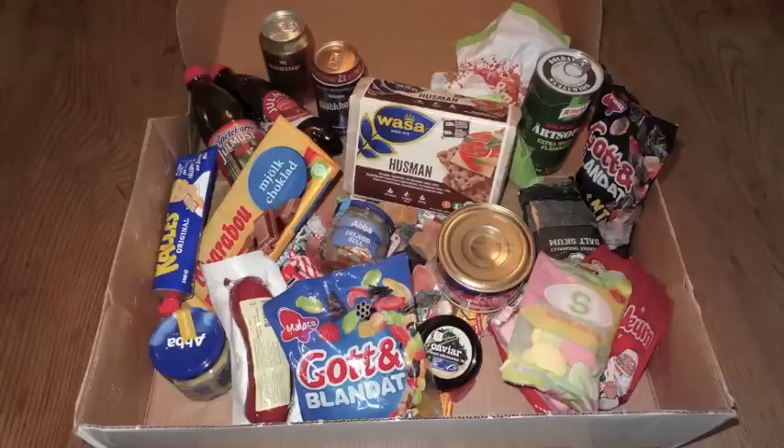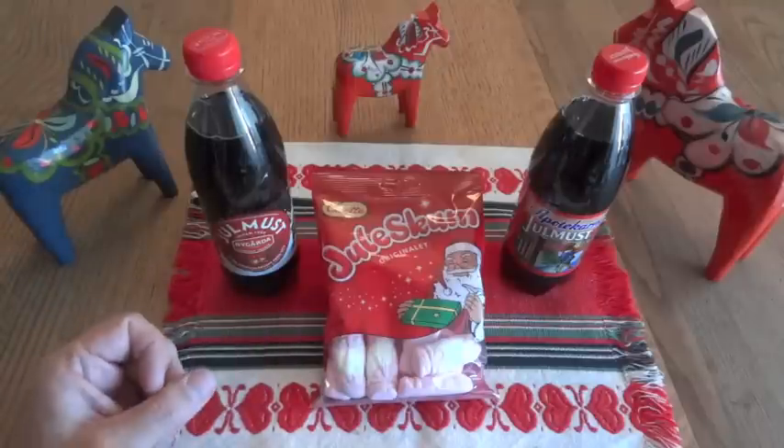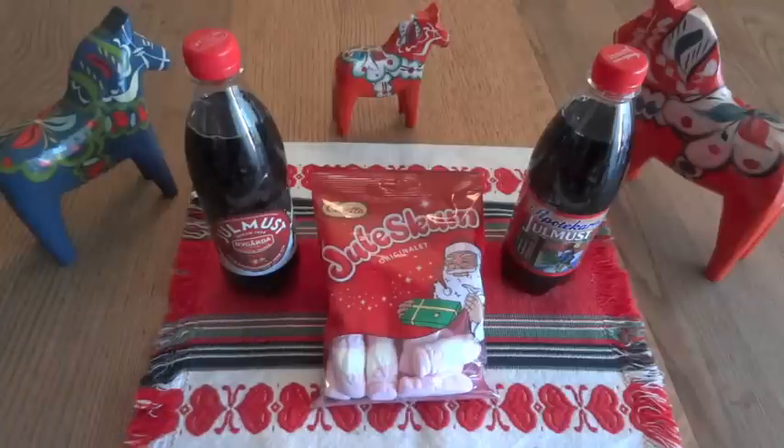I'm definitely planning on making some videos of some of that stuff — probably not all of it, just because there's so much, but there are a few things I definitely want to check out on camera. This will be the first video, mainly because I wanted to get this one out before Christmas, because these are three pretty typical Swedish Christmas treats.